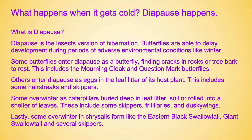Others enter diapause as eggs in the leaf litter of their host plant — this includes some hairstreaks and skippers. Some overwinter as caterpillars buried deep in leaf litter, in the soil, or rolled into a shelter of leaves — these include some skippers, fritillaries, and dusky wings. Lastly, some overwinter in chrysalis form like the eastern black swallowtail, giant swallowtail, and several skippers.